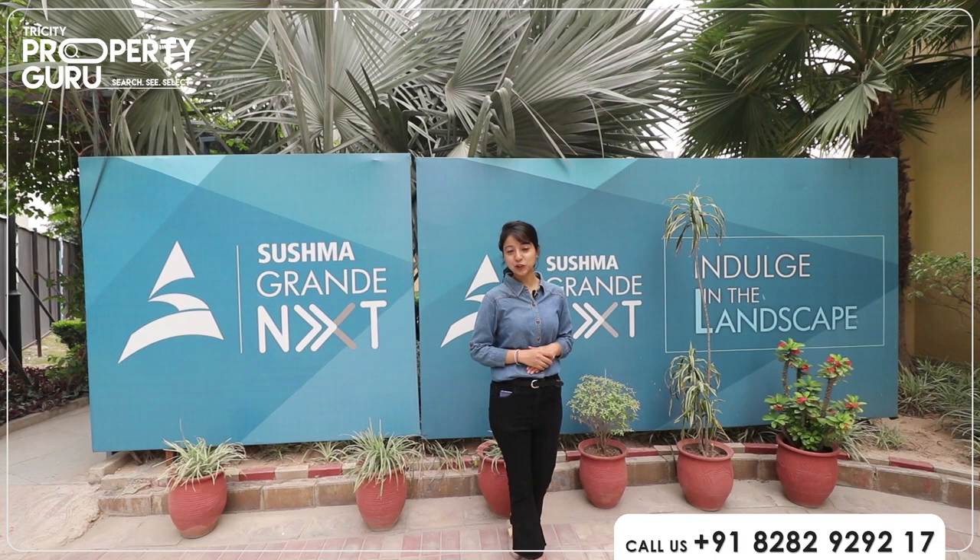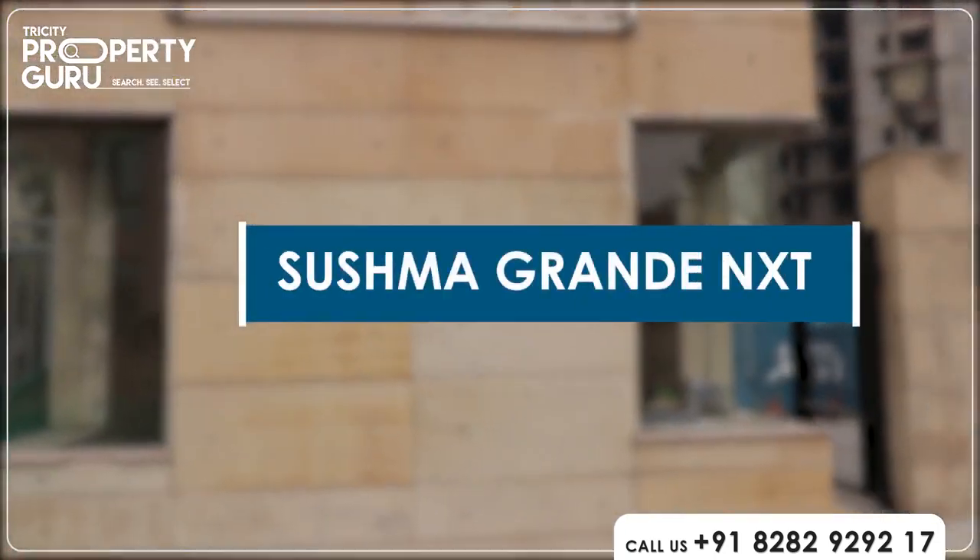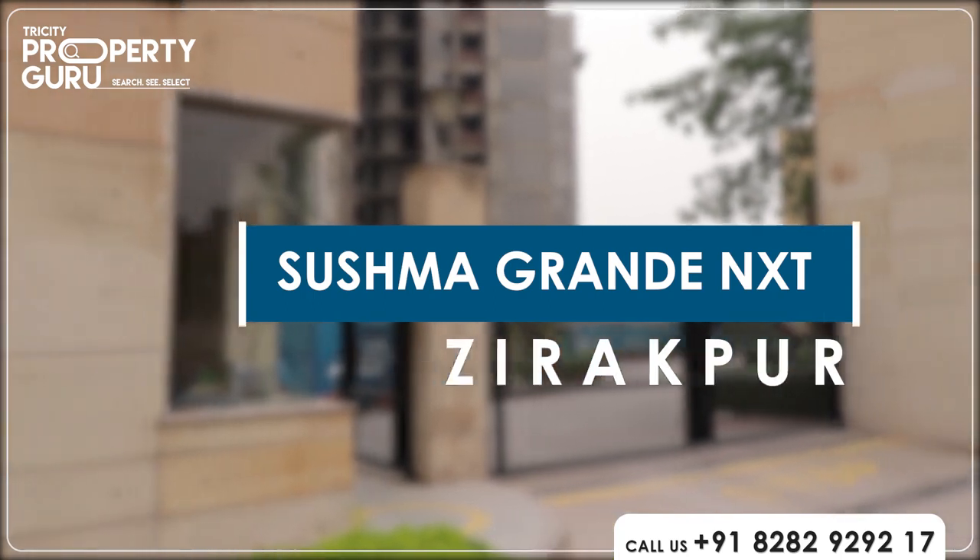Hey everyone, I am Manshi, your host from Tri City Property Guru. Today I am in the Sushma Grande Next, which is situated in Zirakpur.